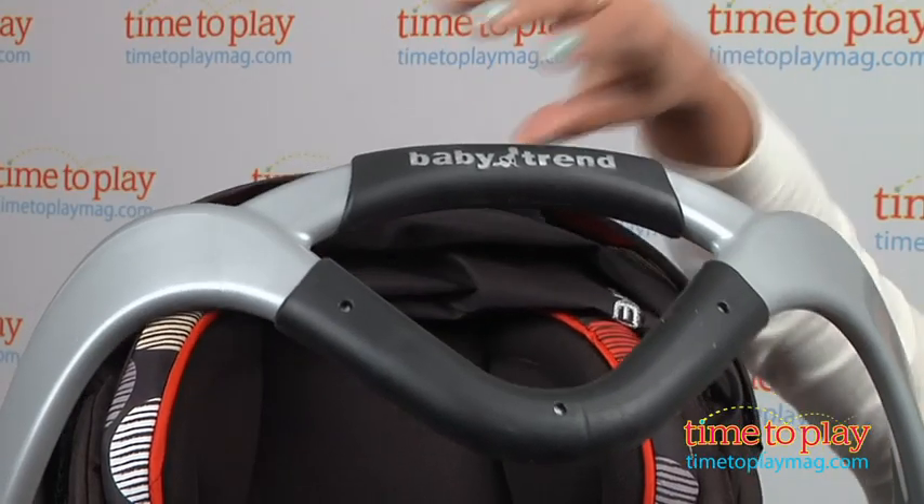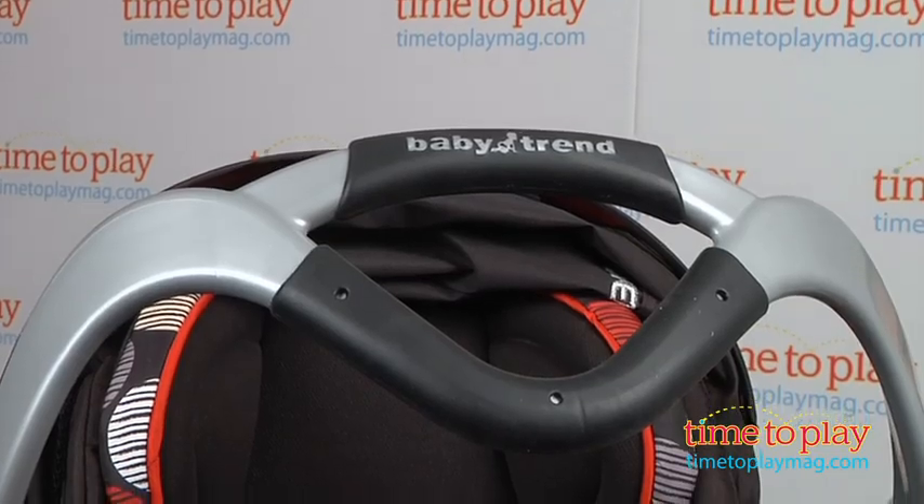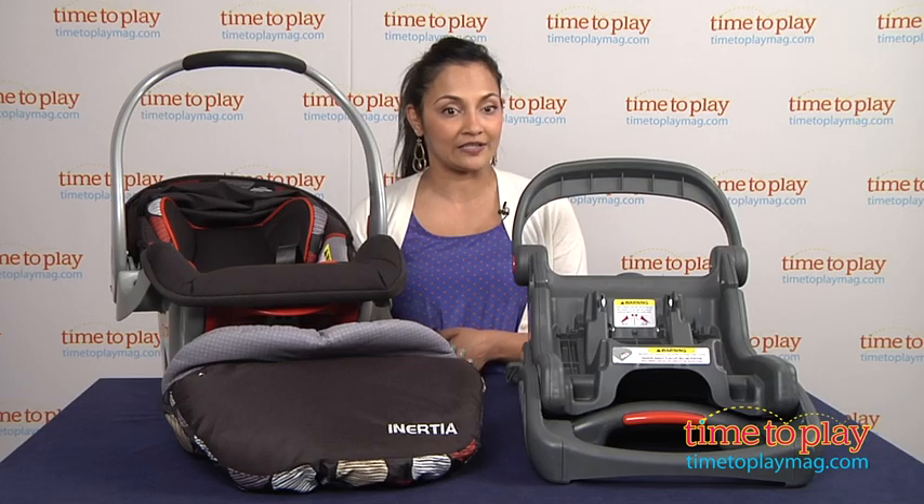This car seat uses controlled motion technology to respond to force instantly and automatically by rotating the car seat upright, which is better for force distribution in case you get into a car accident.